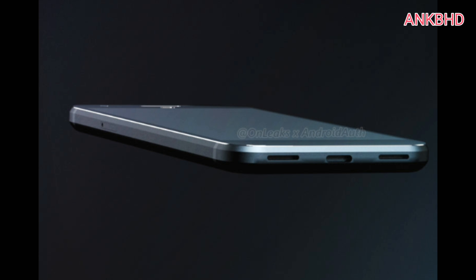HTC Nexus Sailfish leaks. Sailfish is the codename of Google's upcoming Nexus device. With most companies having launched their flagships for the second half of the year, the stage is set for Google, working with HTC this year, to launch its new flagships. Although we are not sure exactly when the Sailfish will be unveiled, today I got some leaks, so let me tell you guys what I know.